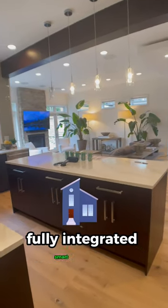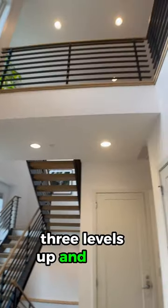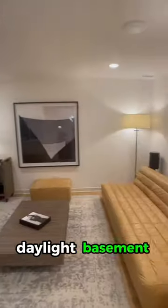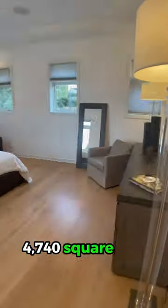It's a fully integrated smart home built in 2016. Three levels, up and down. Daylight basement. Five bedrooms, four and a half baths, 4,740 square feet.